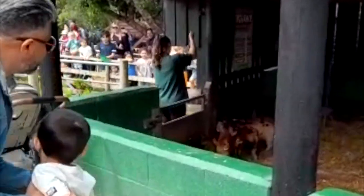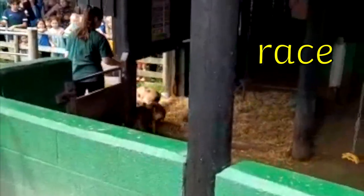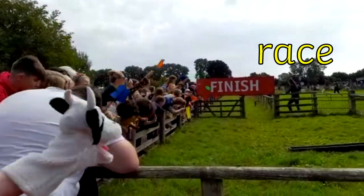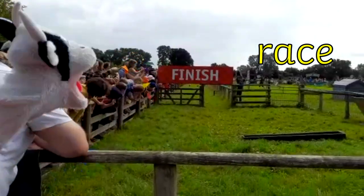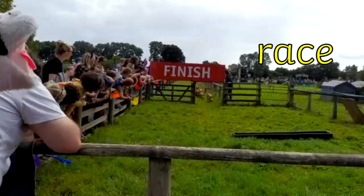These pigs are about to have a race — how exciting, Moo Cow! Moo Cow is cheering them on. Race has a c in the middle, but in this word we say the c as an s. R, a, s — race.